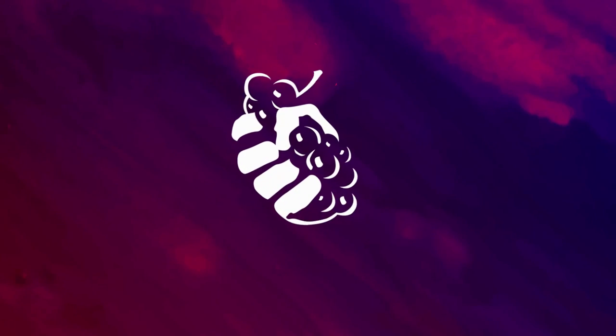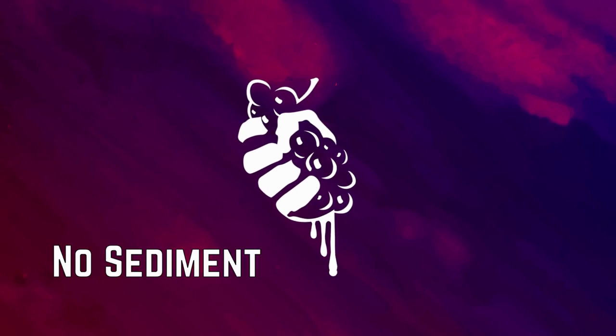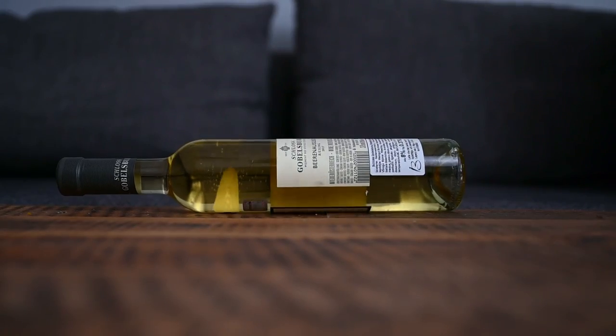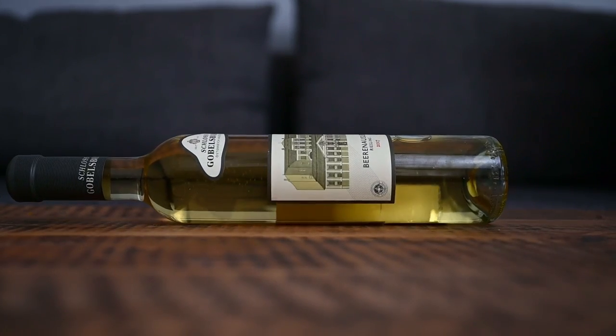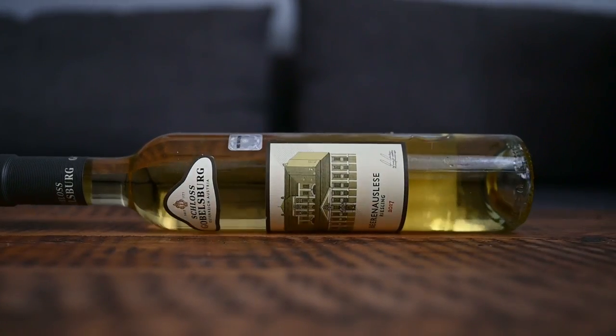Hi everybody, this is Agnesa from No Sediment and today let's talk about sweet wines that are made from grapes affected by noble rot. Naturally, sweet wines can be achieved in different ways — I actually talked about it in my very first YouTube video — but the most prized and possibly age-worthy wines come from grapes that are infected by Botrytis.